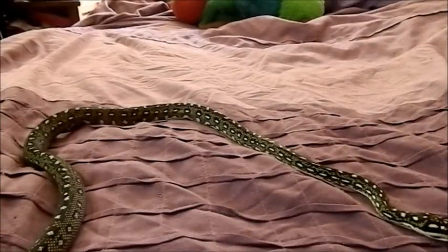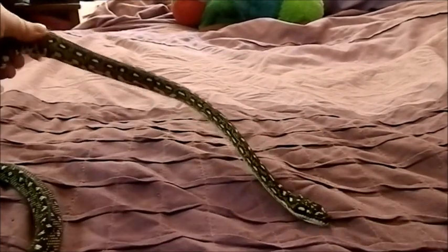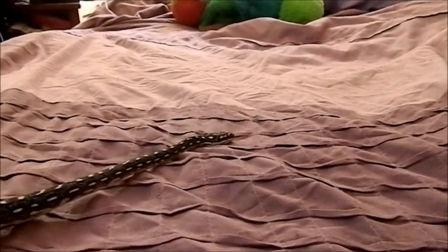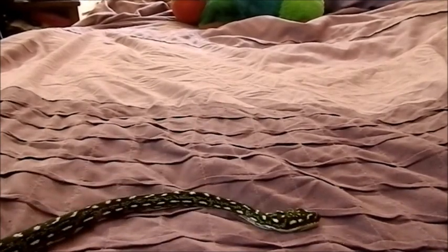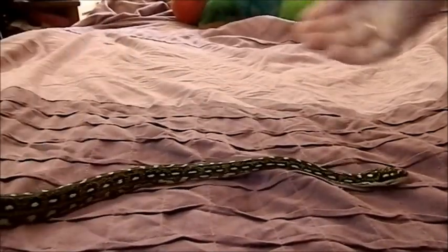Hey everyone, it's Miss Phantom Fangs. After the last video I did on the Diamond Python shedding, I've had a lot of people asking what size it is — it looks really big. Well, it's not. Camera angles can do that. It's only about close to two years old, so only a young one.